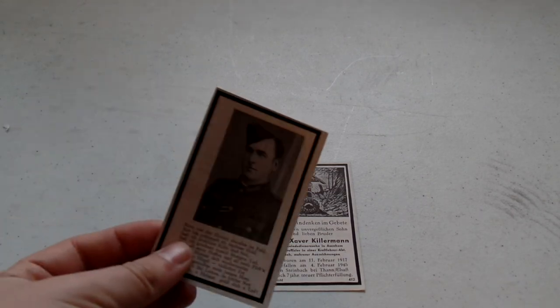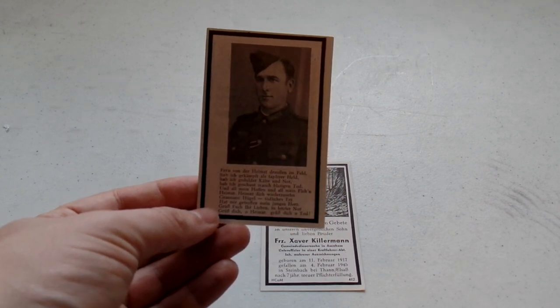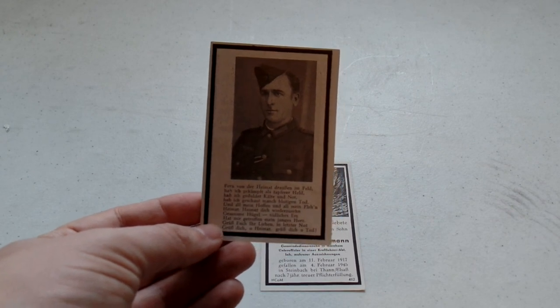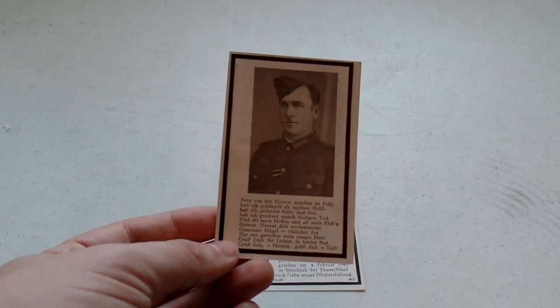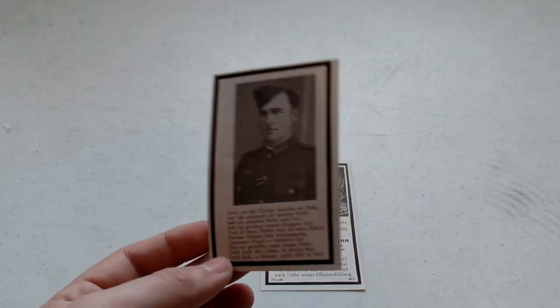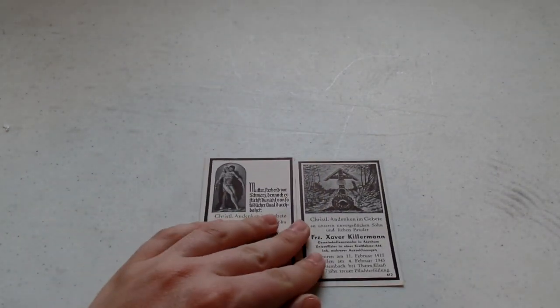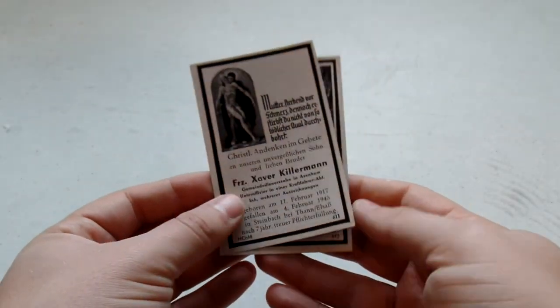He was killed about a kilometer and a half west of Uffholz in Alsace, France, on February 4th, 1945. And that was the day that Uffholz was actually liberated by the first Free French Army, which means that this man here was actually killed by the Free French during the liberation of the country. So not only is this a set of two death cards for the same person, it's actually a very interesting set. I'll have to do a full translation eventually — probably do its own video — but that'll be far down the road, because I have a billion other death cards ahead of it.